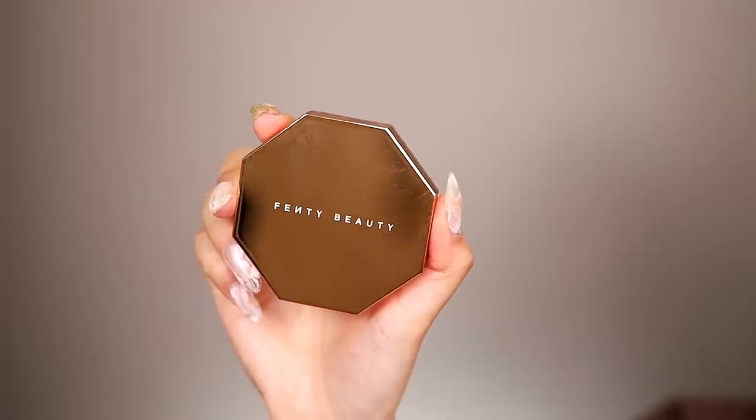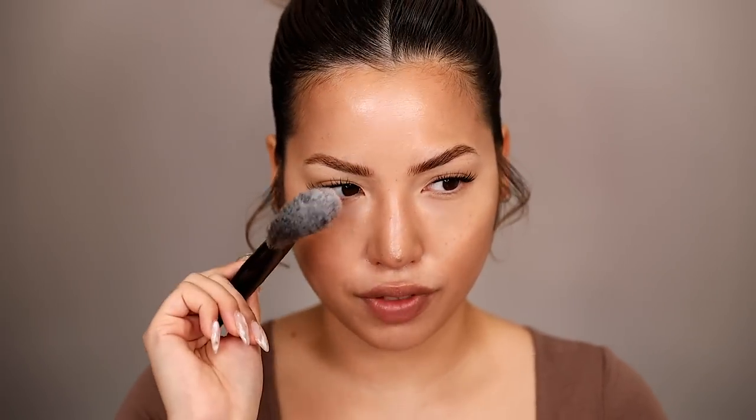It looks a little muddy right now, so we're going to use the Sun Stalker Powder Bronzer in shade Island Ting number four, applied light-handedly because this is my summer shade. And while we're doing that, we'll highlight our areas with the same Butter powder from earlier using our puff. I'm debating between a fluffy fan brush or a fluffy round — I think the fan brush is going to give what the hairline needs. I'm also going to bring the bronzer down the neck.